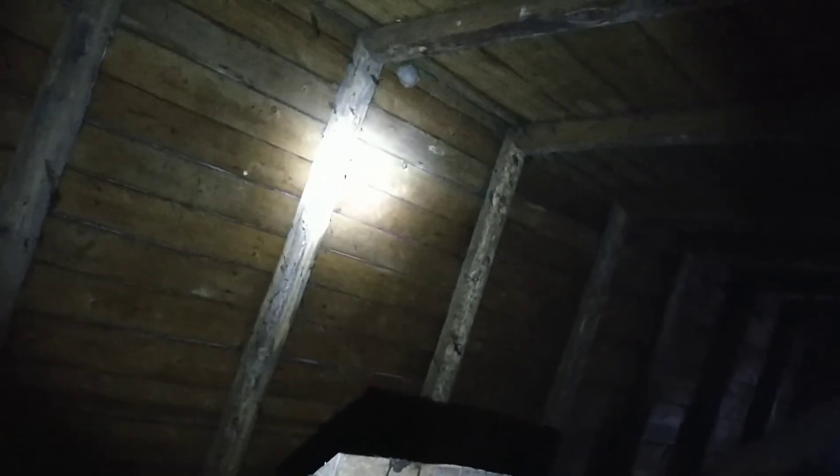That looks like a wasps nest! There's a lot of wood on the inside where it's cladded, so I might be able to take all that down. This is the vaulted brick section.